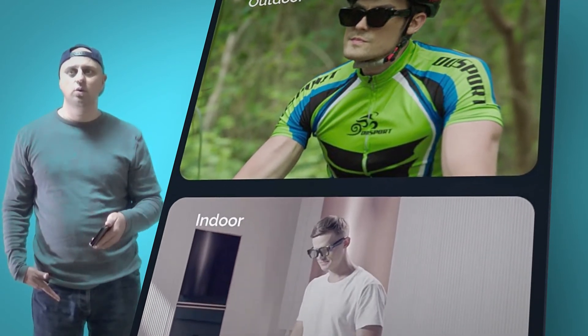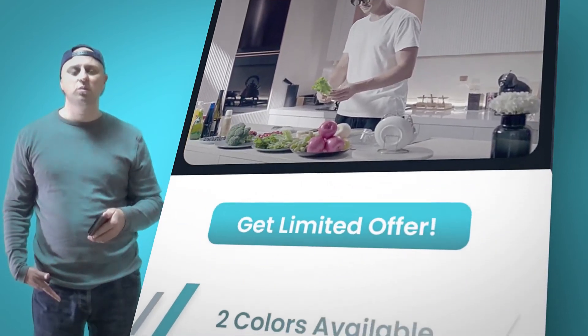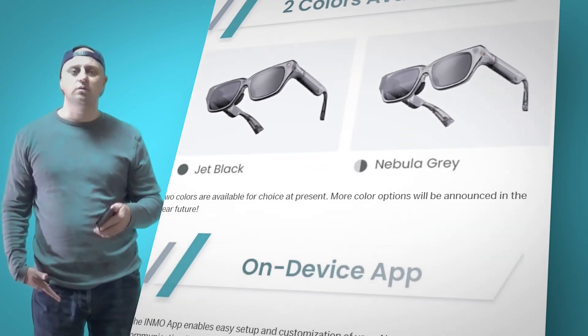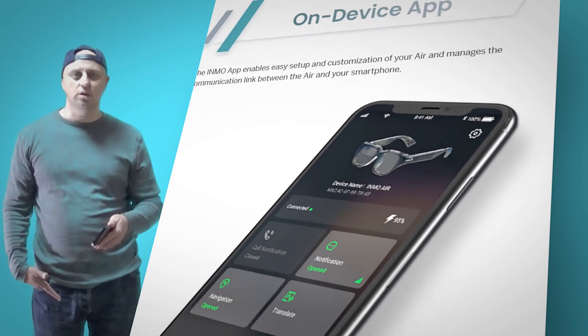Most prescription lenses can be completely replaced with the Inmo Air glasses for most required vision corrections. Perfect for prescription glasses wearers to achieve a superior vision for gaming, navigation, and communication.